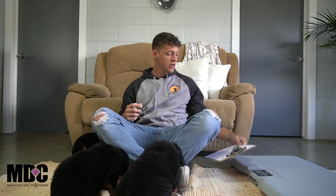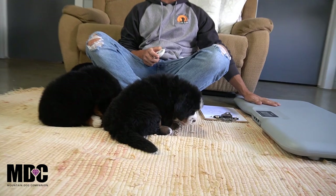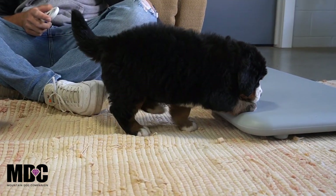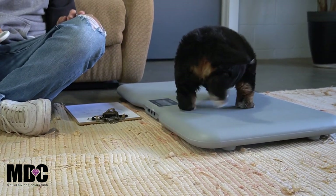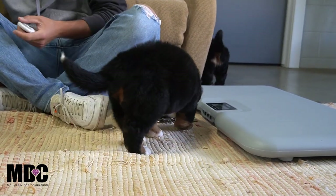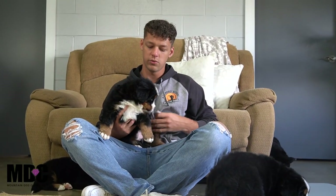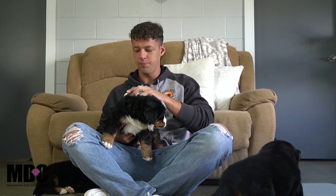In today's video we're going to go through each puppy individually, covering their personalities and also getting a weight on each one to give you a really good reference on size — a nice overview before we start doing litter picks.